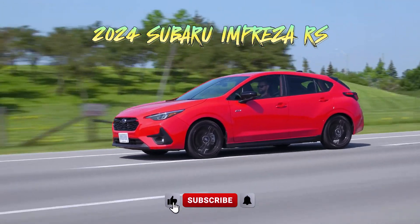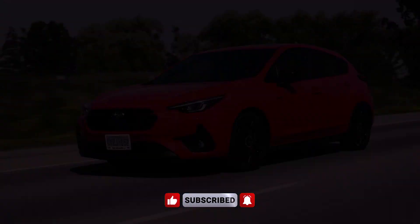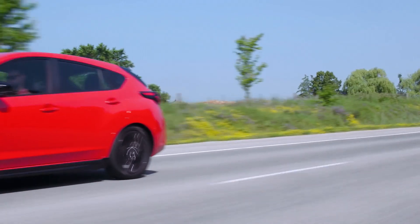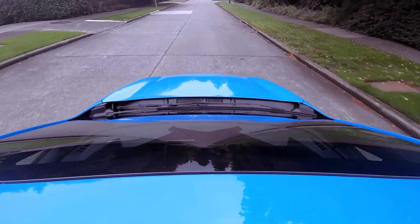The 2024 Subaru Impreza RS presents itself as a compelling option in the hatchback segment, boasting a starting price of $27,885. With its front engine layout and all-wheel drive system, this five-passenger, four-door hatchback offers both practicality and versatility for everyday driving needs.